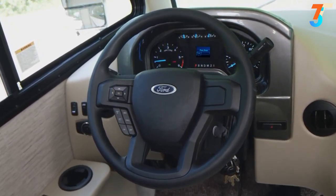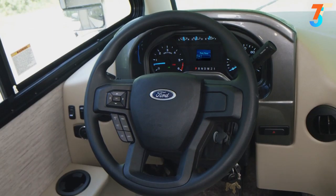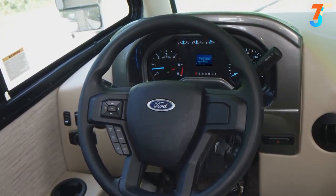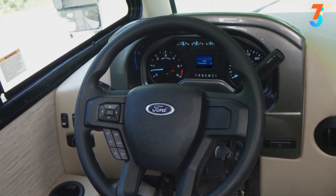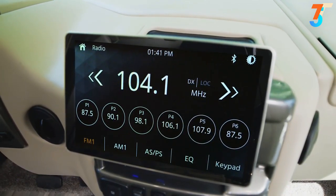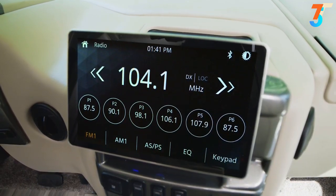The digital readout gives you two tripometers, a look at your fuel economy, miles to empty, how much oil life you have left, how many hours you have on the engine, and even a volt meter. When you're ready to get to your destination worry-free and listen to your favorite songs, the on-the-go infotainment center is ready.